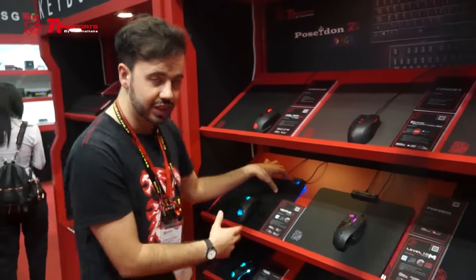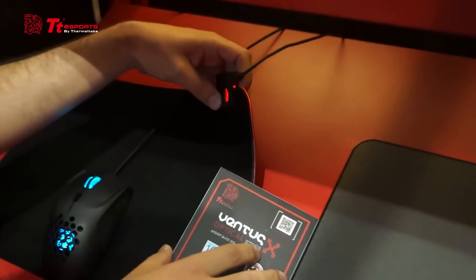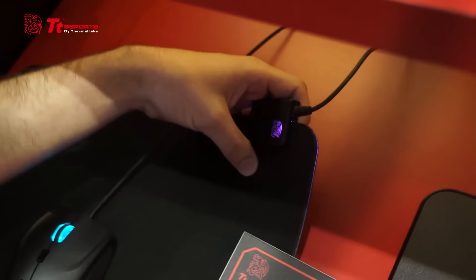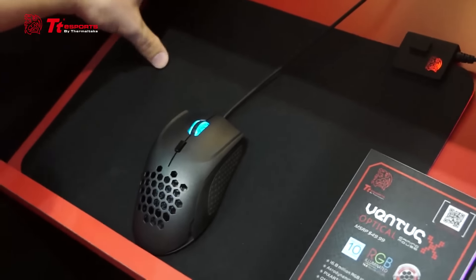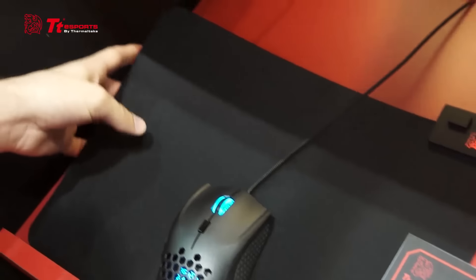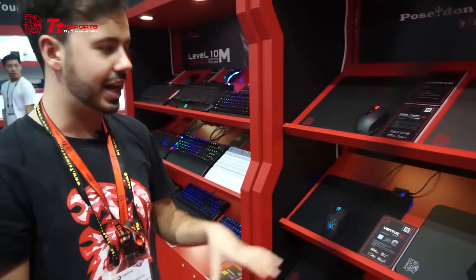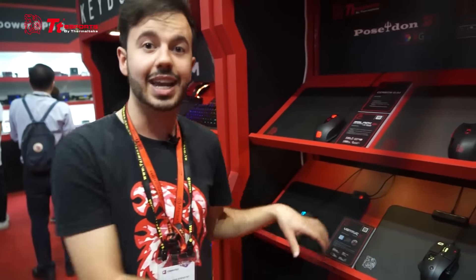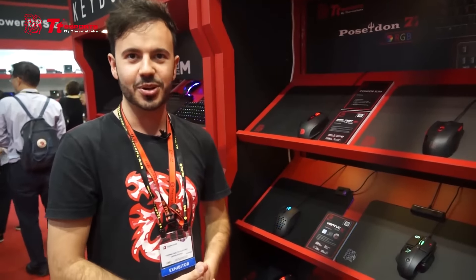We're really excited to announce one of the world's first cloth RGB mouse pads — this is the Dasher RGB. It's coming out later this year and we currently don't have a price tag on it, but it retains that beautiful cloth finish from our other Dasher mouse pads and comes with beautiful LED lighting around the exterior. We're really excited to be bringing it to market.